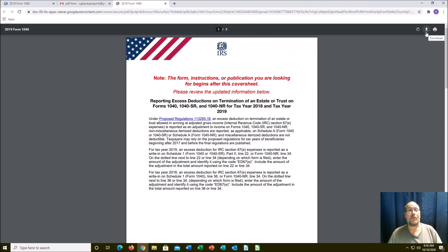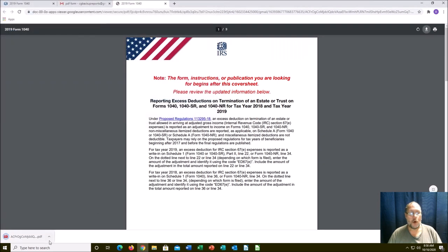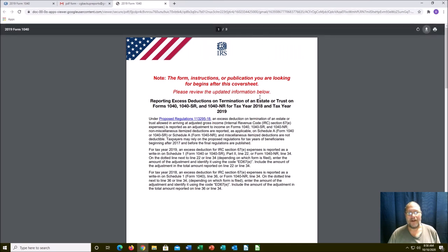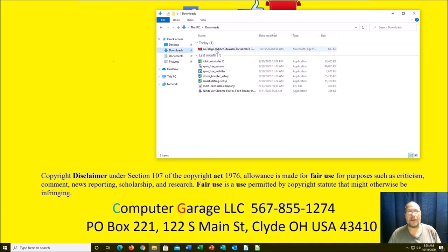What you will have to do then is download it, save it, and then open it in whatever PDF viewer you have. In this particular case I'm using — not Firefox, but the other program — but normally I have Foxit installed. So Foxit, or Adobe Reader, or whatever program you're using would open it up and you can print it from there.